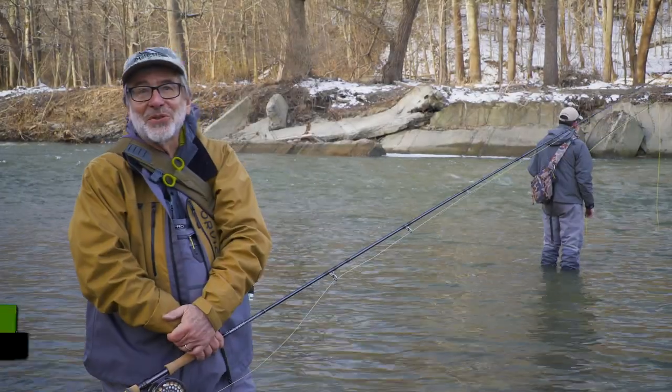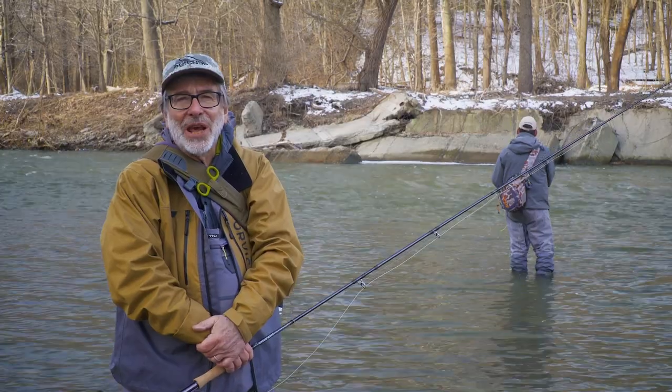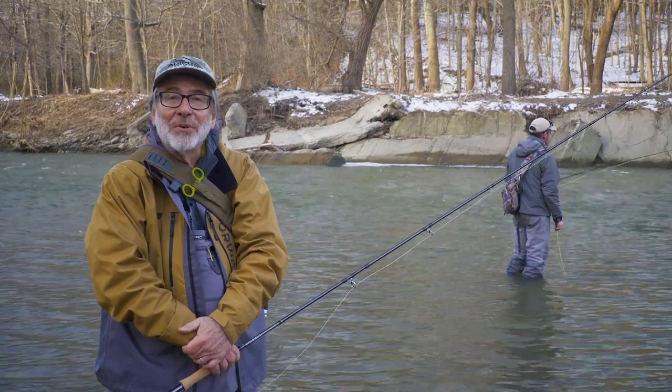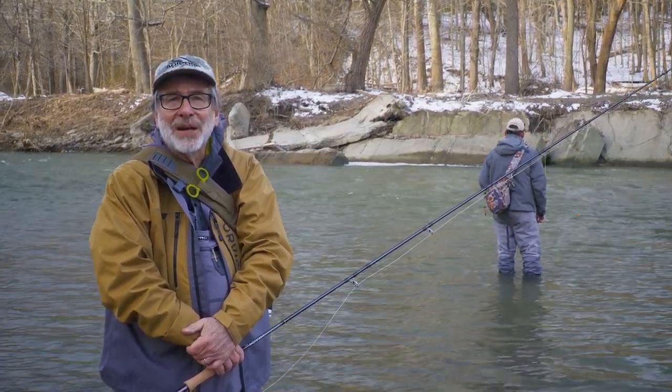I grew up on the shores of Lake Ontario, and when I was a kid, we didn't know anything about steelhead. We had heard rumors that there were rainbow trout that came in from the lake and came up the streams to spawn. But the trouble was, the season was closed September 30th, when the steelhead come into rivers, and opened April 1st, after a lot of them dropped back into the lake.